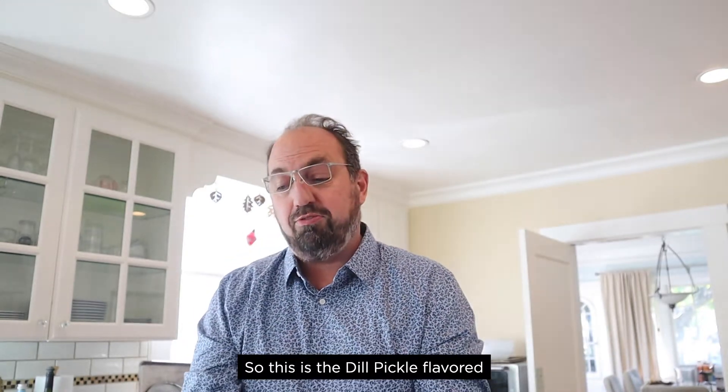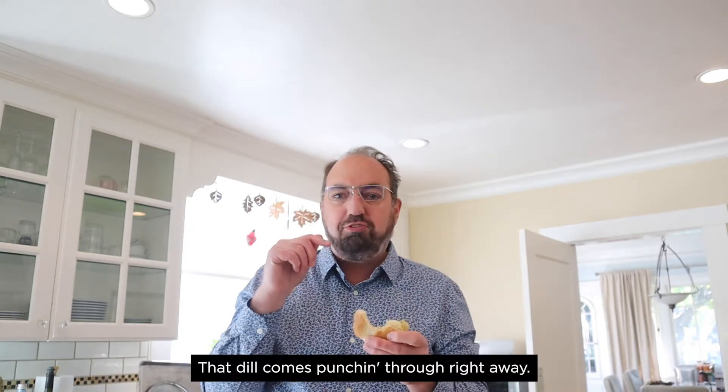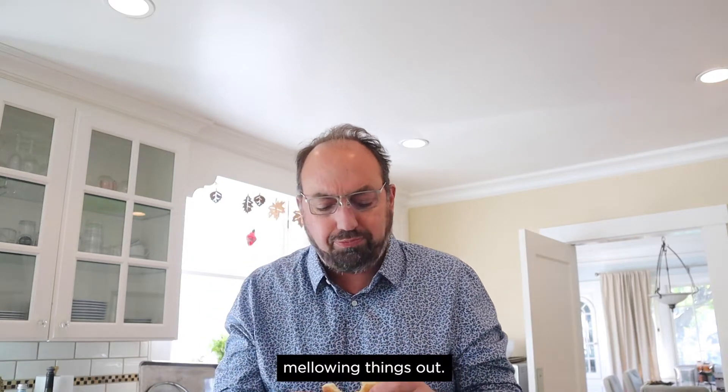So this is the dill pickle flavored potato chips from SE Grocers. The dill comes punching through right away, and then you get the richness of butter kind of mellowing things out. Yeah, man.